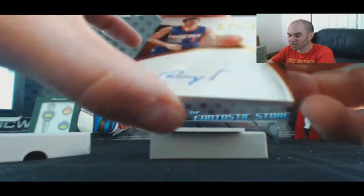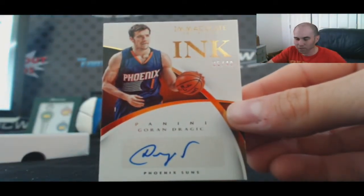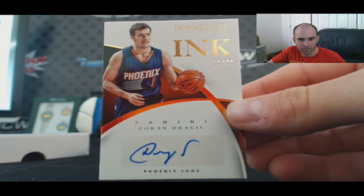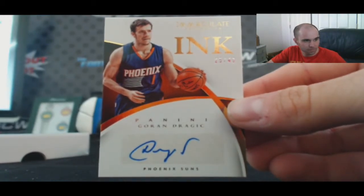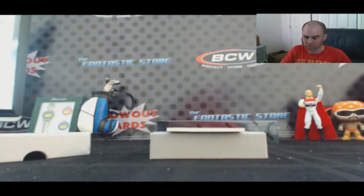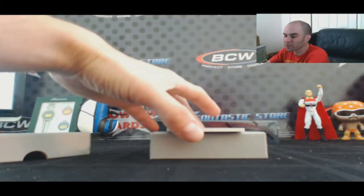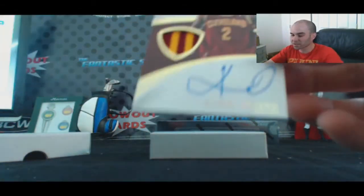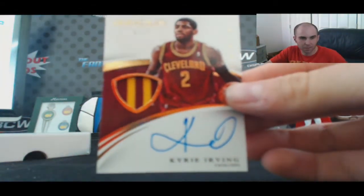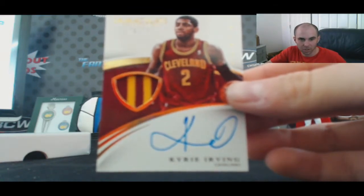For the Suns, an autograph of Goran Dragic, 25 of 49, goes to Carddigan. And to finish up box four, for the Cleveland Cavaliers, a nice two-color patch autograph, 70 of 75, Kyrie Irving — goes to Snuggle Bunny.